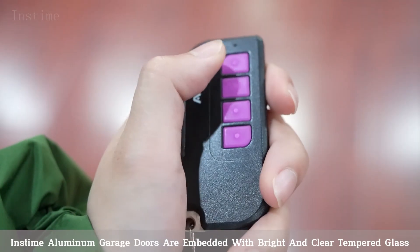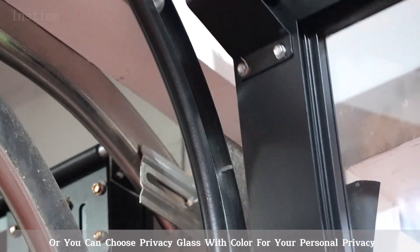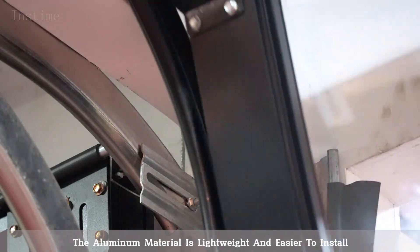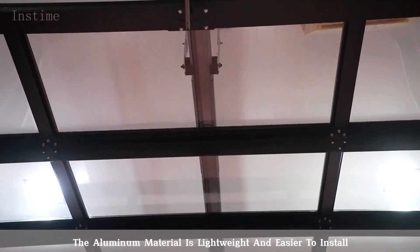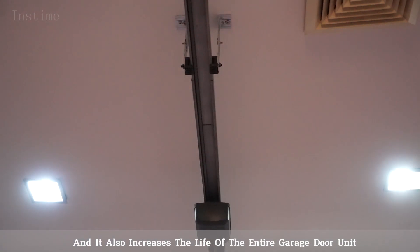Each time, aluminum garage doors are embedded with bright and clear tempered glass, or you can choose privacy glass with color for your personal privacy. The aluminum material is lightweight and easier to install, and it also increases the level of the entire garage door unit.